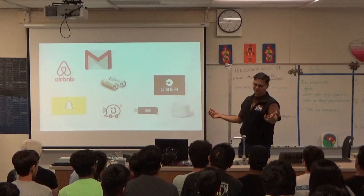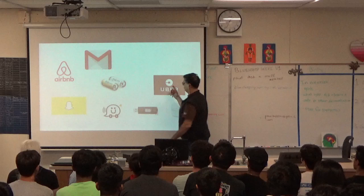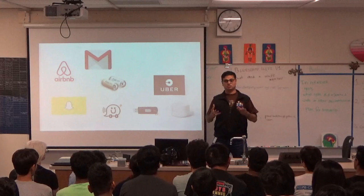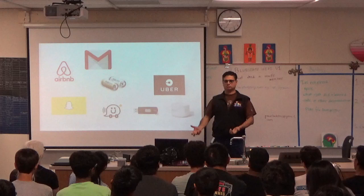Now this is something you guys understand and I did not. These products are about taking expensive assets that cost a lot of money to own and making them available to other people who don't necessarily want to own the asset, but want the experience or the temporary opportunity of using those assets. That's the interesting innovation you're sharing.